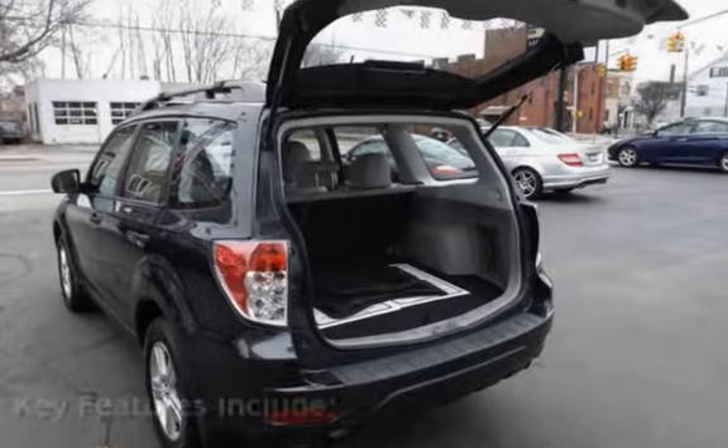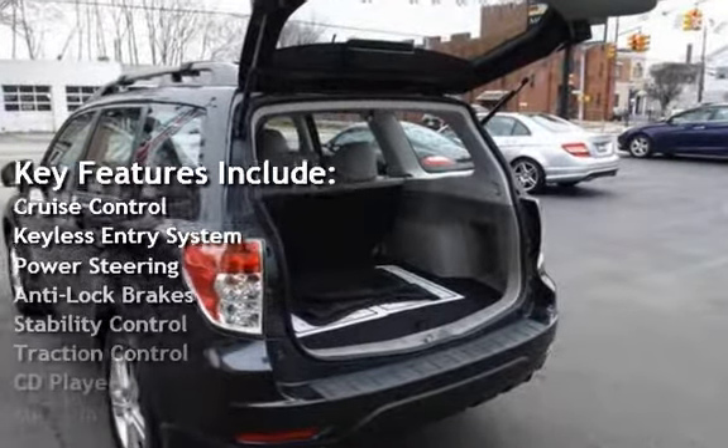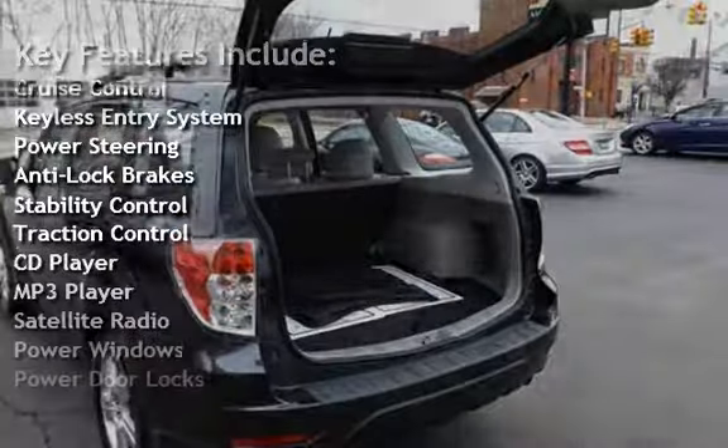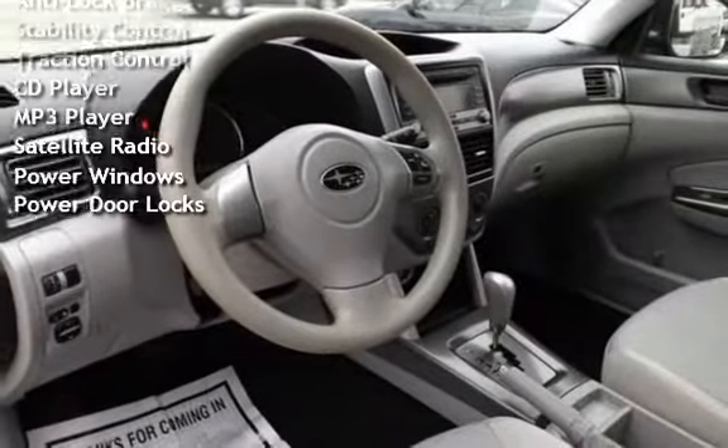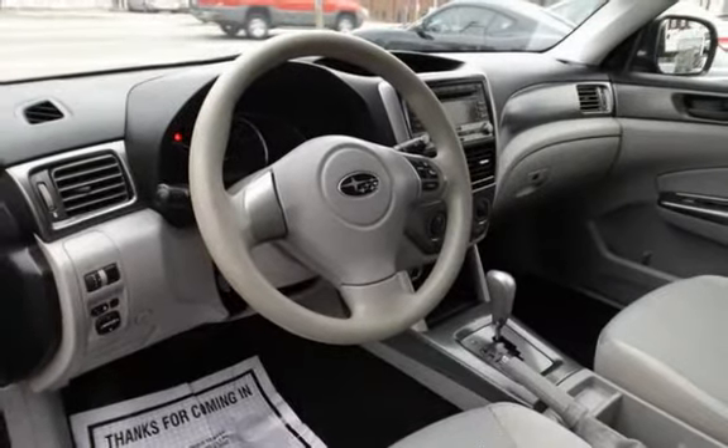Key features include cruise control, keyless entry, power steering, anti-lock brakes, stability control, traction control, CD player, MP3 player, satellite radio, power windows, and power door locks.